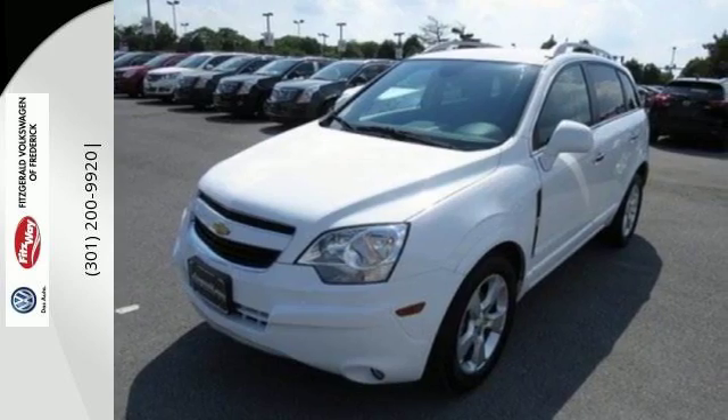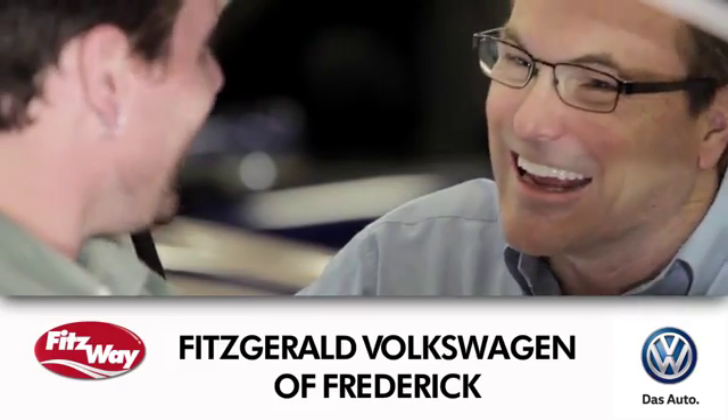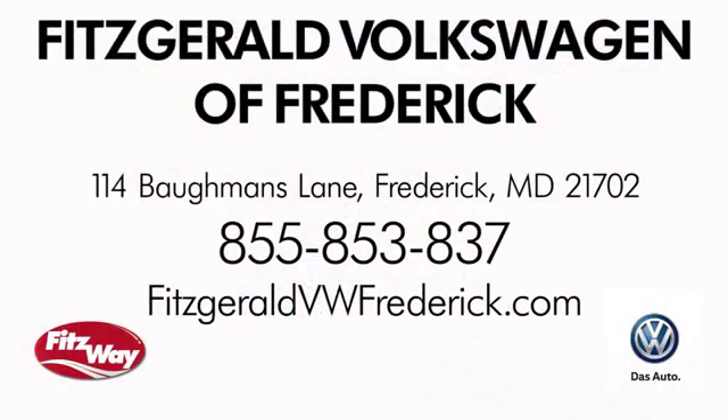Come give it a look today. Welcome to Fitzgerald Volkswagen of Frederick, where our business philosophy is to treat you the Fitz way. Experience it for yourself. We're conveniently located at 114 Bauman's Lane in Frederick, Maryland.